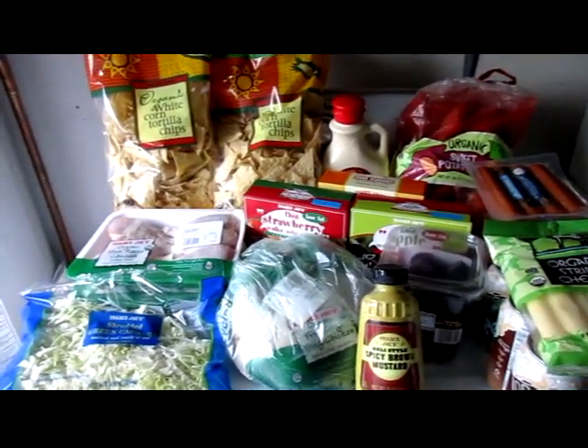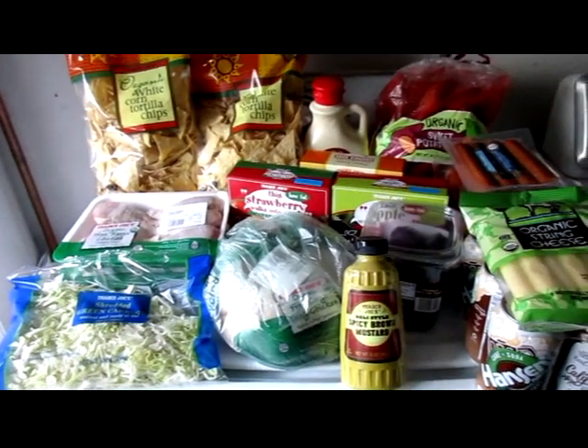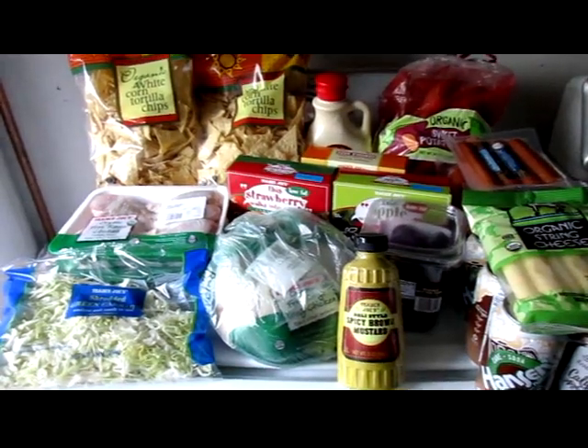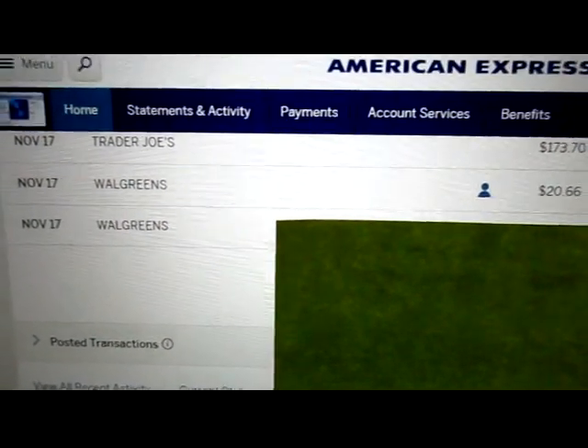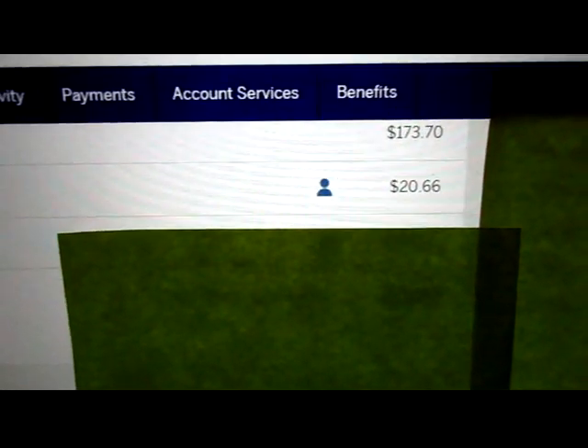And that's all of it, and that is everything. Hopefully we won't have to go back there for about four weeks. I couldn't find what I did with the receipt. You can see here on my balance that at Trader Joe's I spent $173.70.